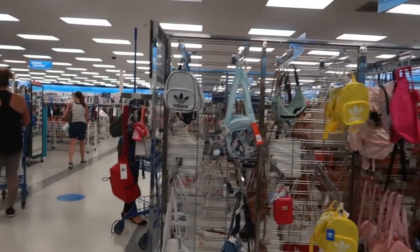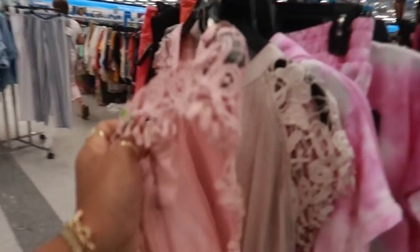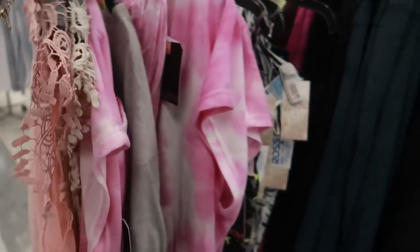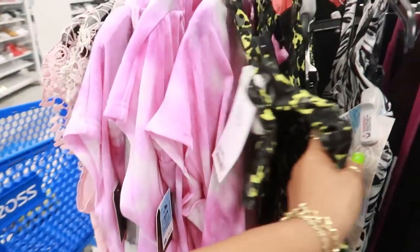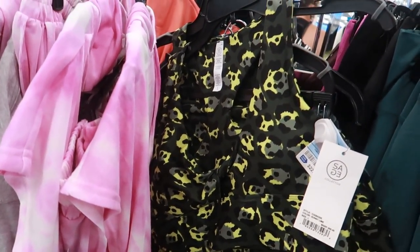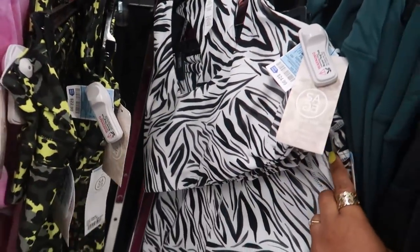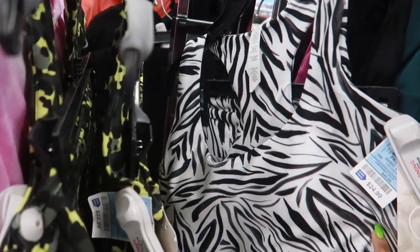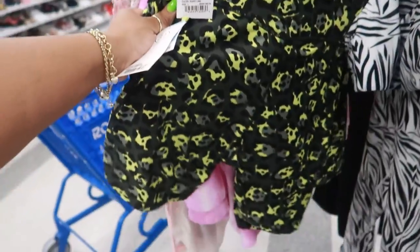Now before I go look at those purses, I wanted to head back over here and see what these clothes were in this middle row. $12.99 — you can get that in that blush color. Sorry, she's pushing carts down there, it's kind of loud. $22.99 — this is a set, you get the top and the bottom. That's cute. This one is $25, and that one is more like pants. They're all large.